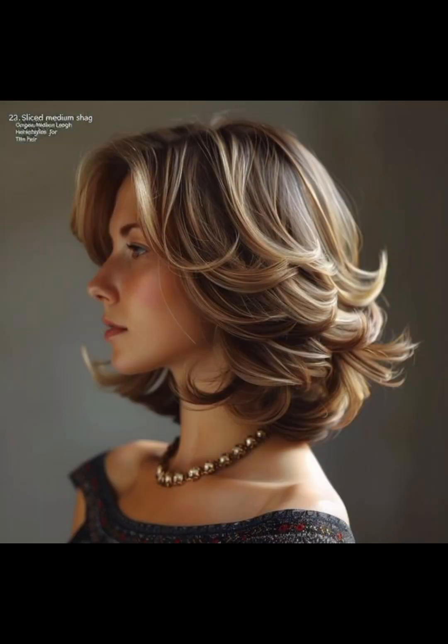Another styling idea is accessories such as headbands, scarves, or hairpins, which will add a chic touch. You can experiment with different accessories that complement your hairstyle and styling products.